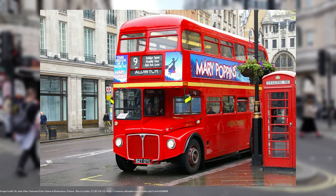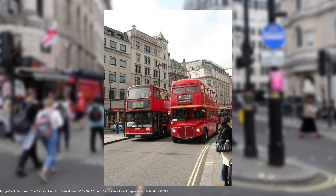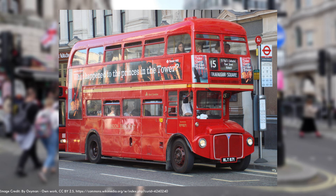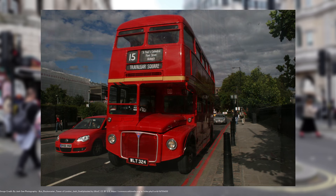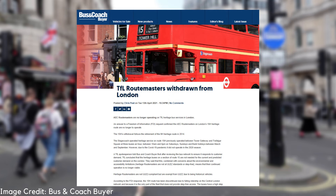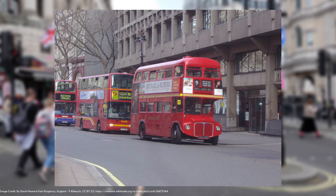In November 2005, the 9H and 15H began operation, being truncated versions of their modern counterparts, allowing folk to still ride on a Route Master past some of London's most touristy landmarks. 9H ran from 2005 to 2014 between Trafalgar Square and Kensington High Street through Pall Mall, Hyde Park Corner and Knightsbridge for Harrods. 15H ran from 2005 to 2020 when the pandemic came, between Trafalgar Square and Tower Hill through Aldwych and the City of London.